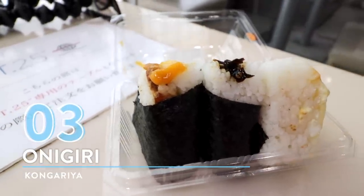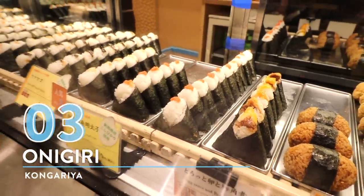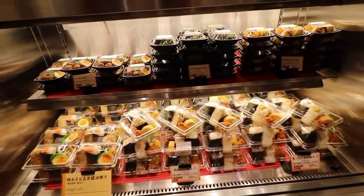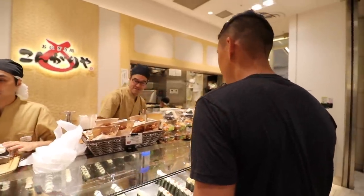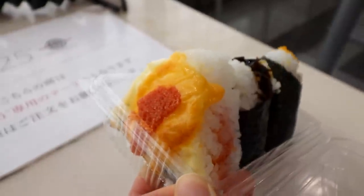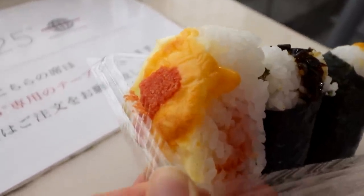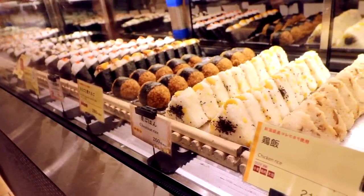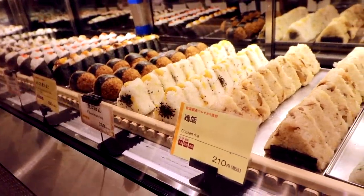Number 3: Onigiri at Congaria. If you know anything about rice balls at Shinagawa Station, you know this is the spot — and they don't just serve basic onigiri that you get at the konbini. They also come out with fire with their unique grilled rice balls. There are so many different onigiri at this shop, and Maiko chose one of her favorites while I chose ones that are a little bit on the caloric side.